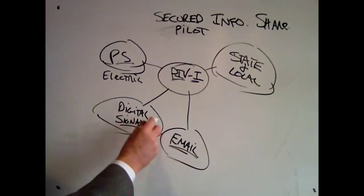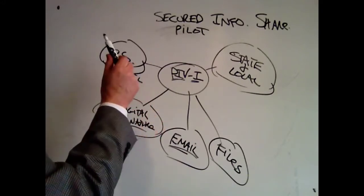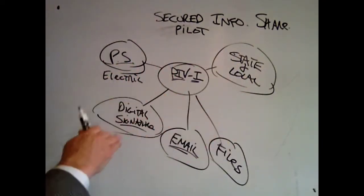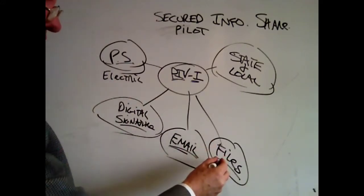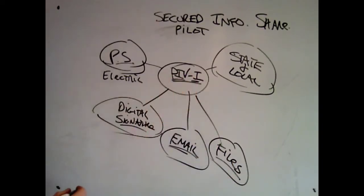The third thing we're going to test is the encryption of files. During the ice storms in 2013-2014, the private sector could provide sensitive data to states, who could then tell the private sector how to route vehicles and get through toll stations faster. That data is sensitive and cannot be used for anything other than operational purposes. By encrypting files, the file can be attached to any email and sent to the intended party, but they can't open the file unless they have a PIVI card.